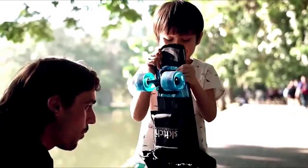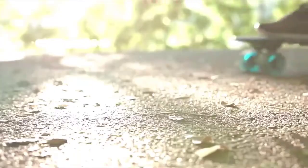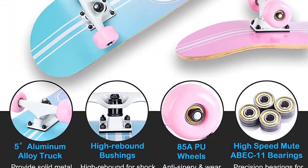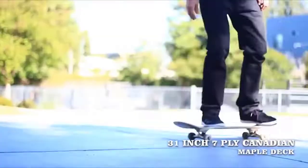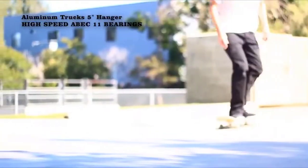Hello guys, in today's video we're going to present to you the top 5 best skateboards for kids available on the market today. We made this list based on our personal preferences based on the various features, benefits, prices, quality, durability, and reputation of the manufacturers. After doing a lot of research, we found these products to be extremely helpful for those who are similar to you.